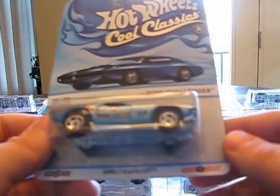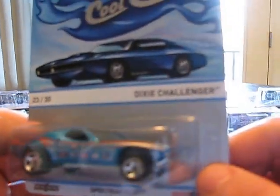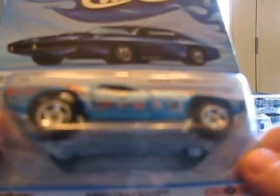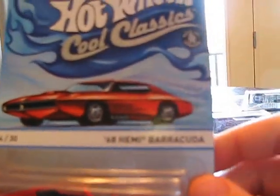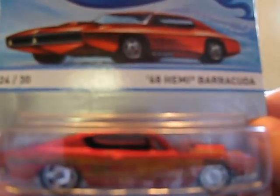Another car I got — I think I used the money my mom's friend gave me to buy this — is a Dixie Challenger. Definitely a cool piece. It's got sponsor decals that are authentic. And another piece I got is the '68 Hemi Barracuda. I definitely like that reddish paint with the stripes — very cool and wild looking, definitely a sweet looking piece.